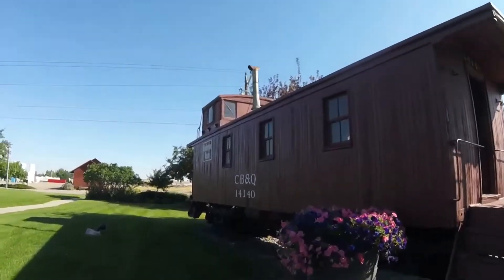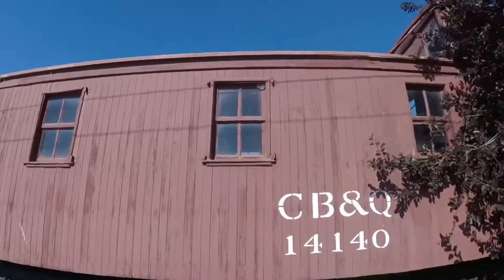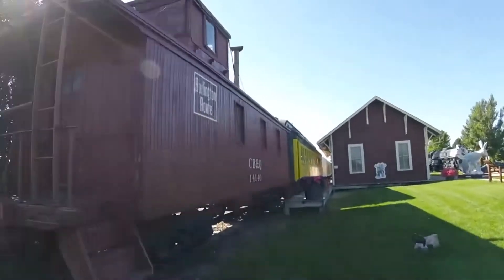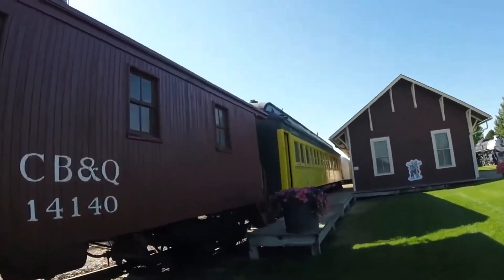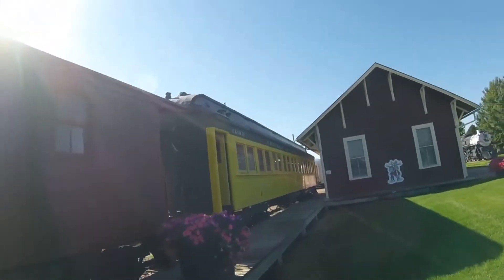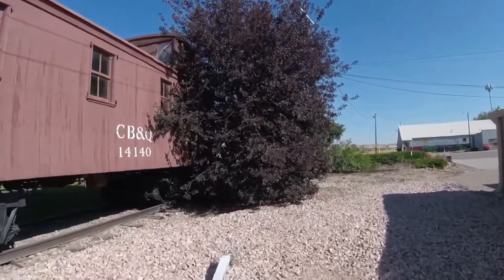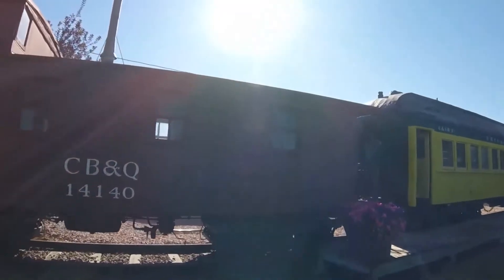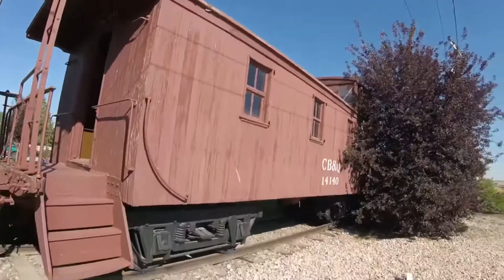Then it was retired and was on the north side of the Wyoming State Fairgrounds, and then came to be part of the Douglas Railroad Interpretive Center in Douglas, Wyoming, where it is on display today. You can even visit the interior of the car as well. This is also the oldest piece at the museum on display.